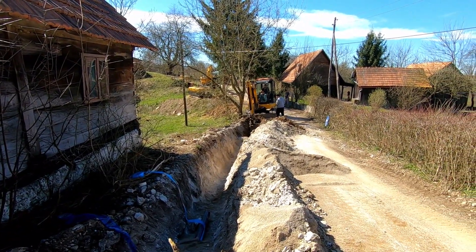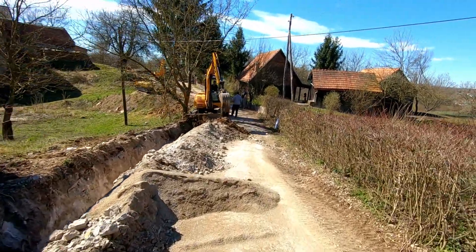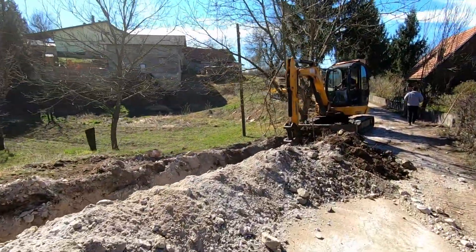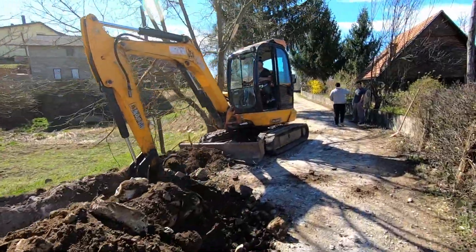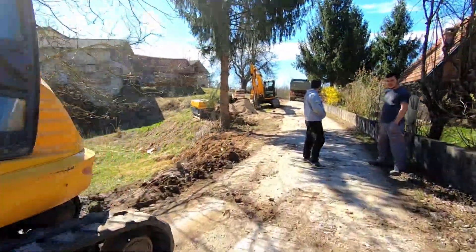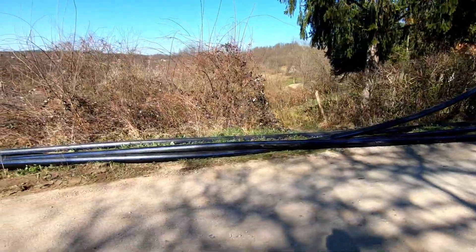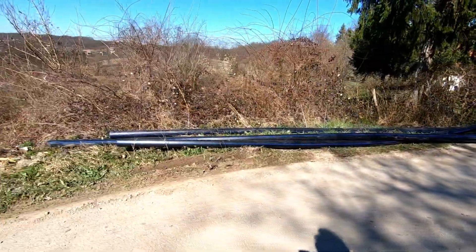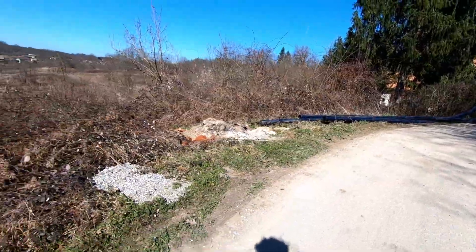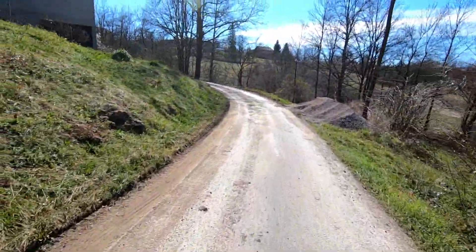Look at all the stone — this is what the farmers had to contend with when they were ploughing before. Here you can see the pipes which they're laying; they don't seem very wide, and they'll probably work their way along this road to meet up where they were digging before.